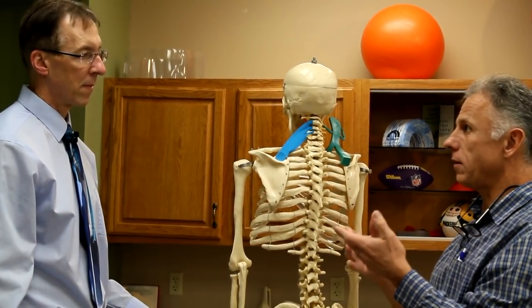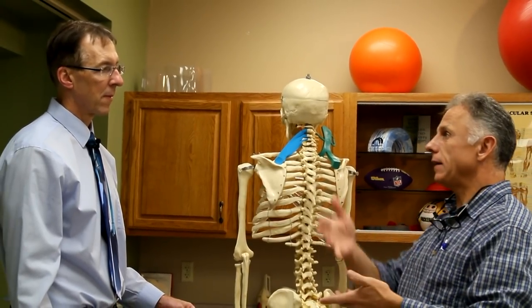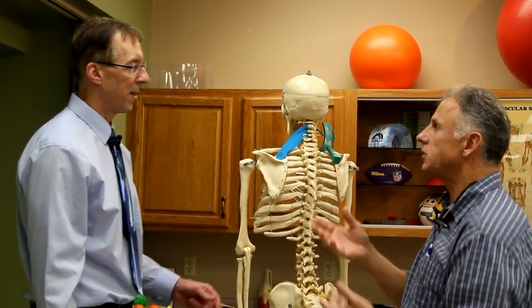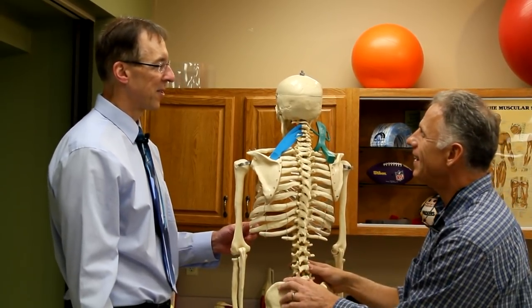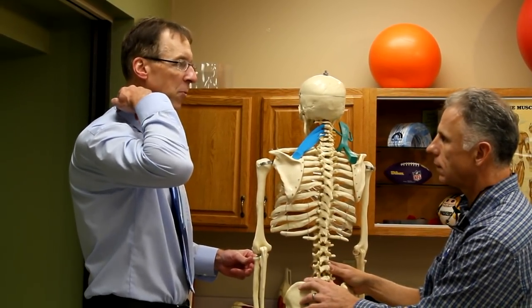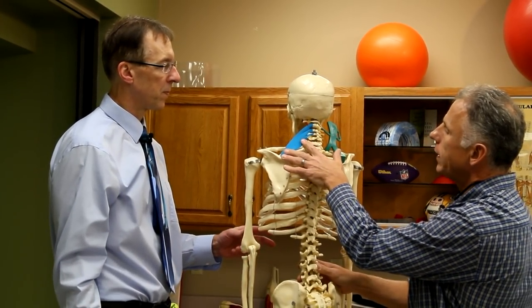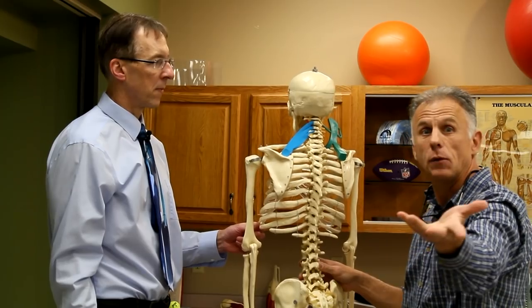It happens a lot if you have poor posture — say you're working at a computer or looking at your cell phone a lot. Stress is another factor: if you're all stressed out, like when your kids have an 11 o'clock curfew and it's midnight and you're wondering where they are. You can feel it right in here, and that's where you often get that knot.